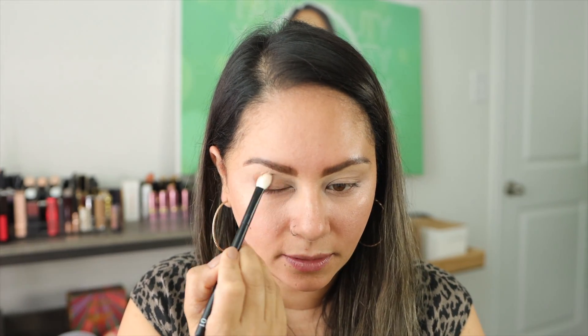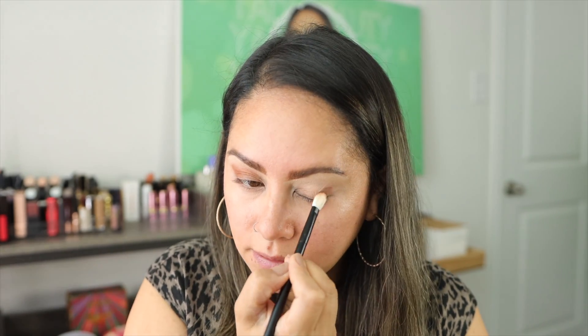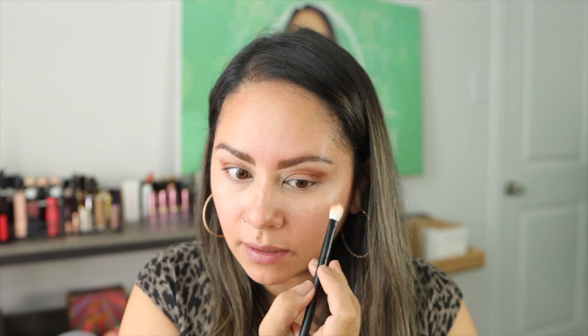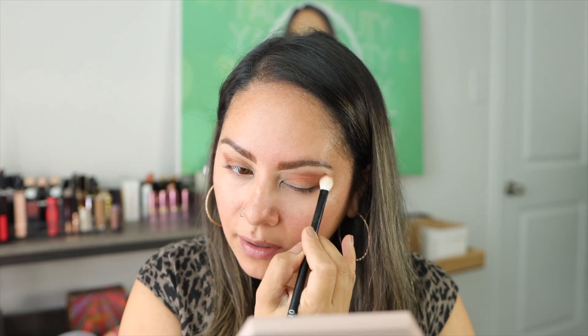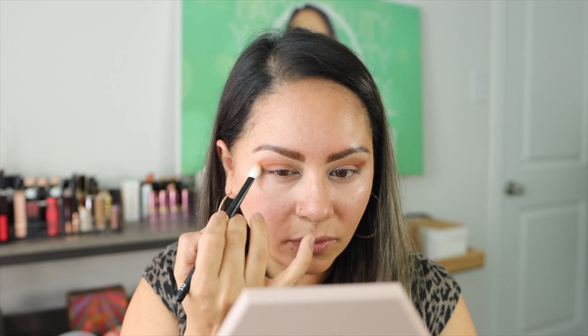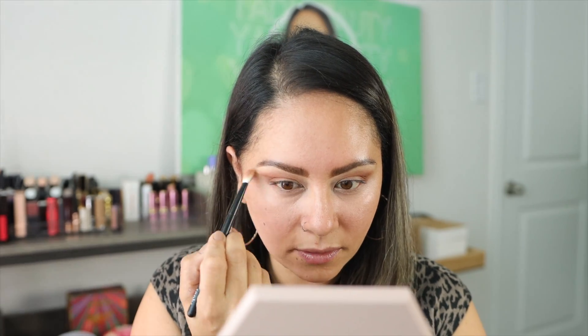Even though it's called 'Super Nudes,' the formula is more of a satin type, which is very flattering if you have eyes like mine. I'm over 40, my eyes are a little hooded, and the skin is getting thin up there. The satin formula Charlotte Tilbury uses in her eyeshadows really helps soften and even blur that, rather than a flat matte that can look dry. Next I'm going to take my BK Beauty 207 pencil brush and go into the shade next to that.